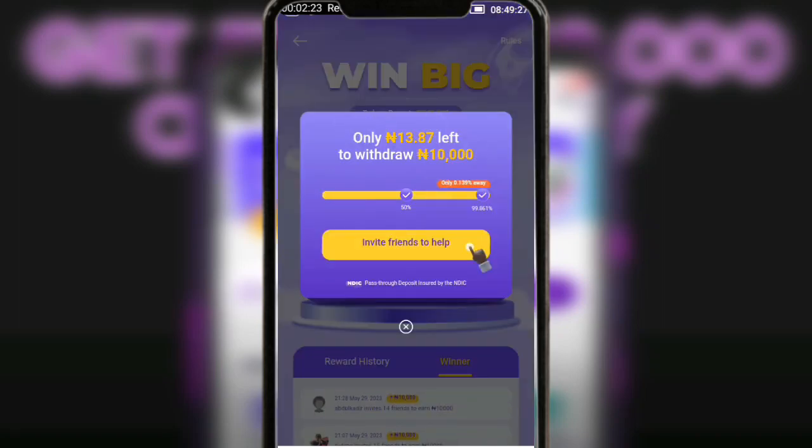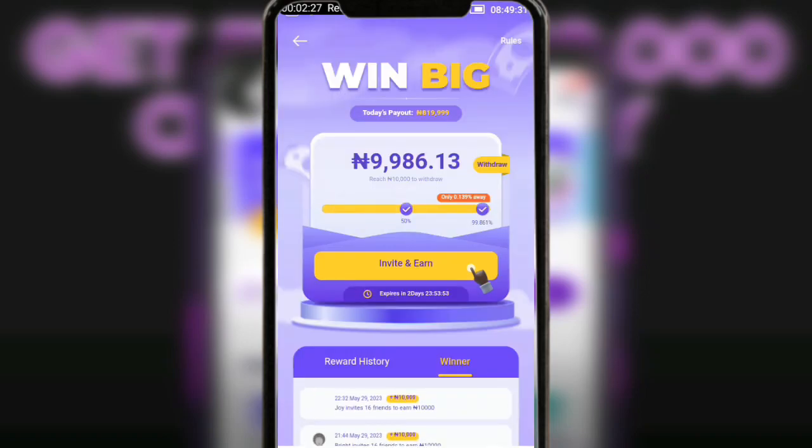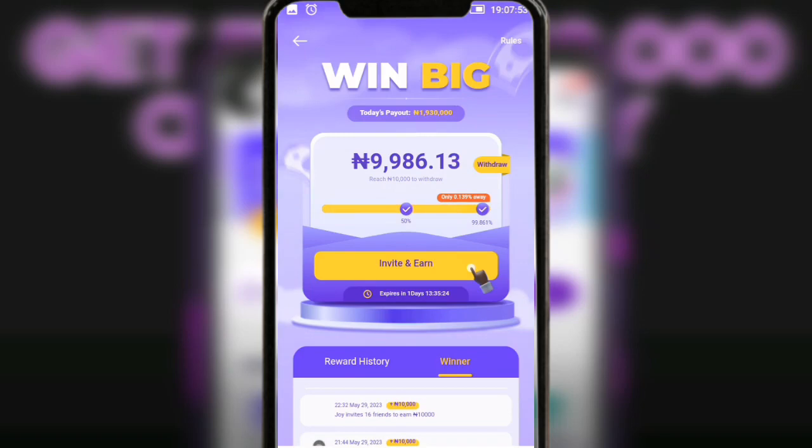Immediately when you tap on Win Big, it's going to give you an amount to start with and it tells you to refer to reach 10,000, and then you can withdraw. One thing I want you to know is at the moment of making this video you need to refer between 12 and 17 people to actually get the 10,000, which is not really difficult — referring 10 to 12 people is actually close to 1,000 per referral.